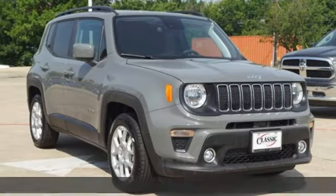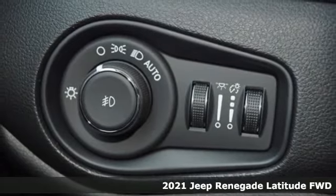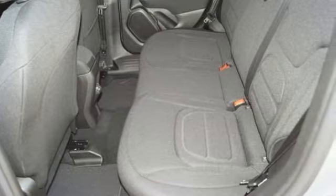Here's a new 2021 Jeep Renegade. Run wild and free with no limits in this adventure-ready Renegade. It comes with the features you need, and better yet, want.